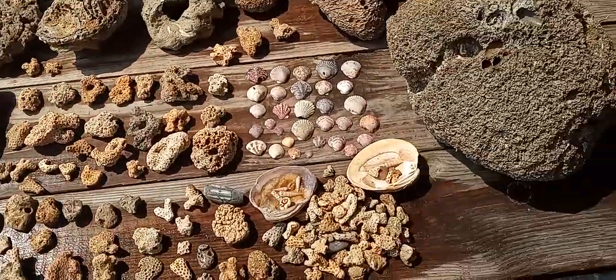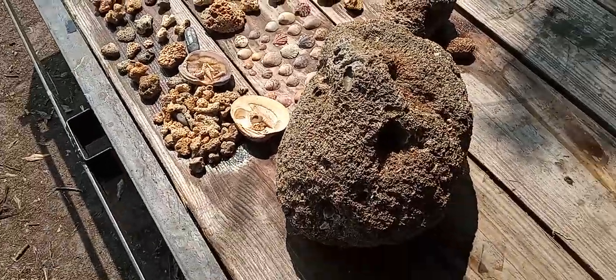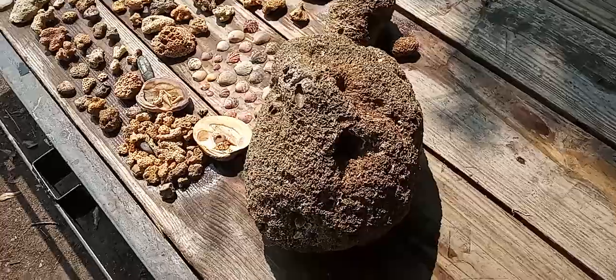We did really good folks. I want you to see how big this piece of rock coral is — I made a video of it by itself, but this is just a comparison to what else we got.